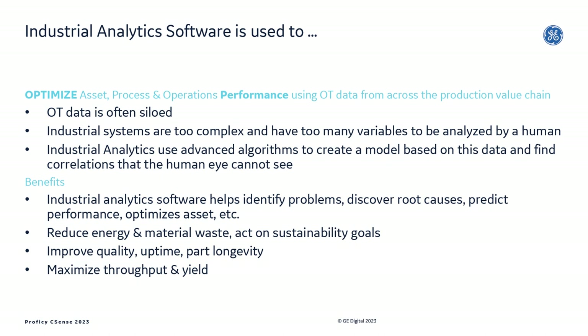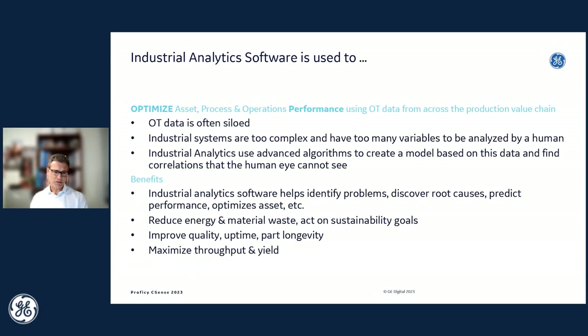CSense uses advanced algorithms to model and understand the behavior of the process or plant using available data, find correlations, and optimize performance using the latest AI, ML, and optimization algorithms. In this way, industrial analytics software helps industrial customers to proactively and quickly identify problems, discover root causes, optimize performance, be more efficient with energy usage and material usage, and maximize throughput and quality.